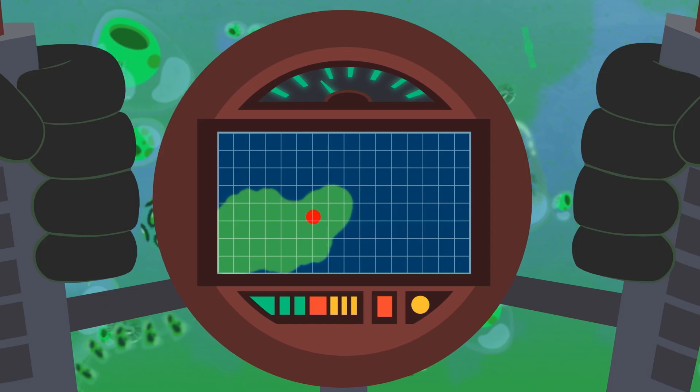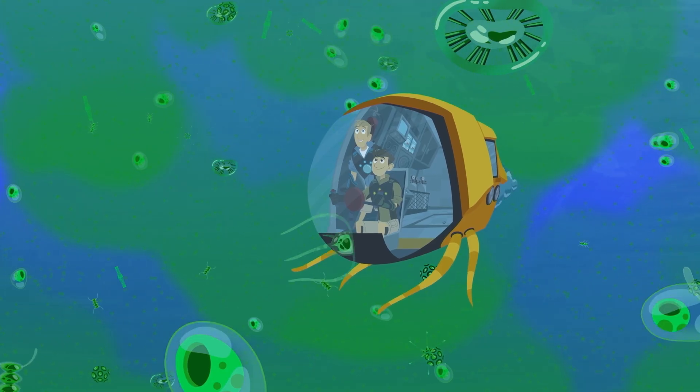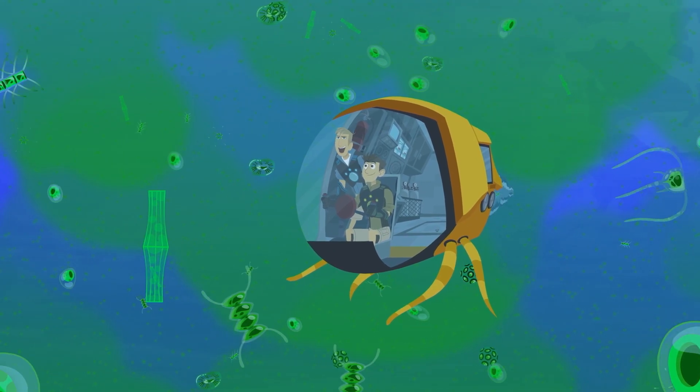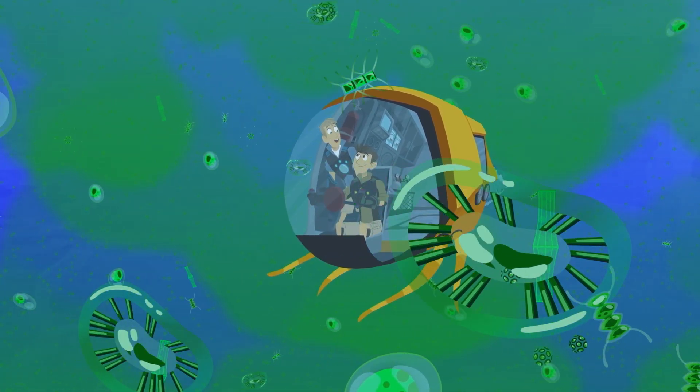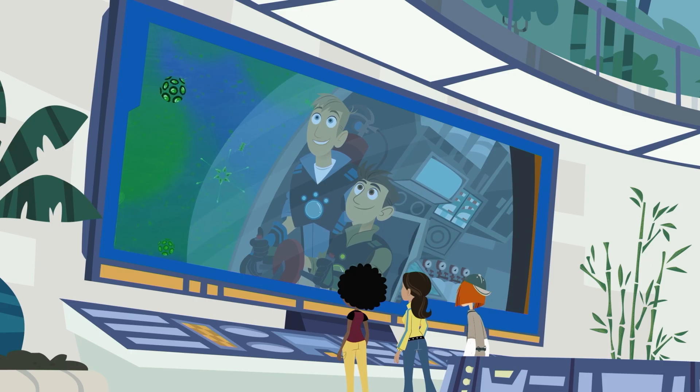We're entering a huge mass of phytoplankton. They're the plant-like plankton. And in the ocean, these creatures — tiny phytoplankton, so small most people don't even know they exist — are the base of the food web.